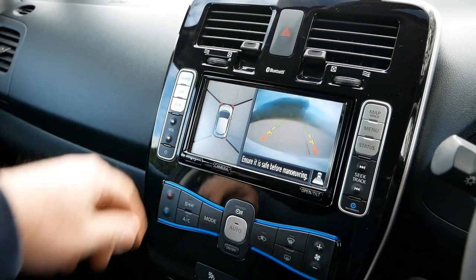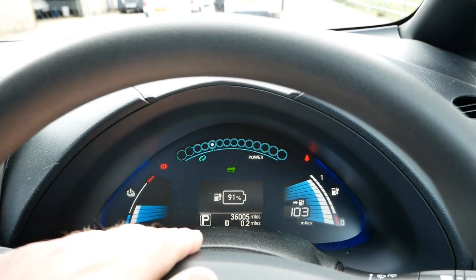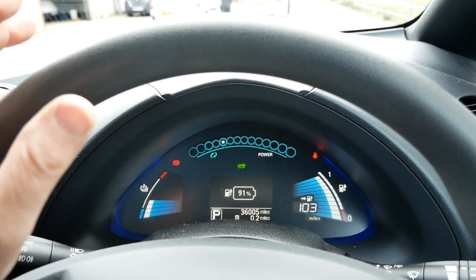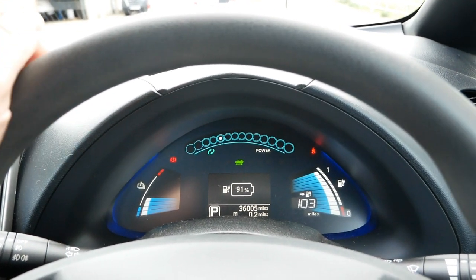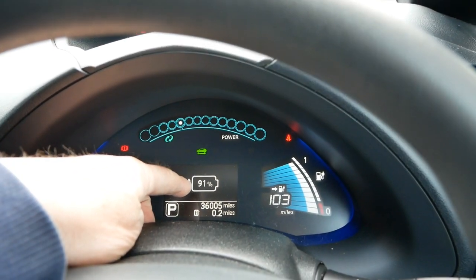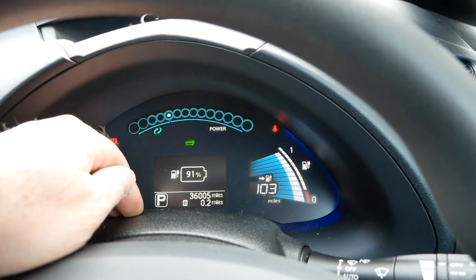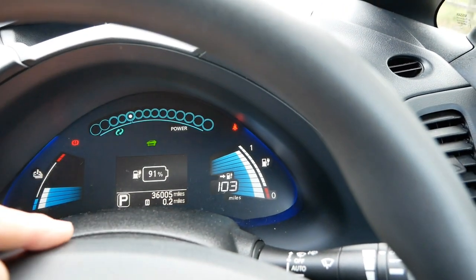These have a 30 kilowatt hour battery pack, so the range is very much dictated by driving style, driving speed, and also whether it's summer or winter, because heating use does reduce range in winter. We can see it's currently charged to 88 percent with an estimated range of 103 miles.